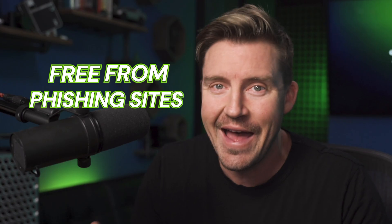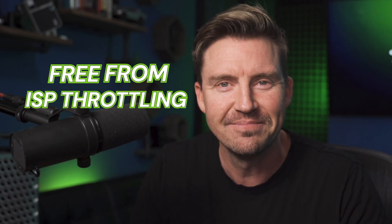I got a bold thing to say. We all deserve an internet free from geoblocks, phishing sites, ads, and ISP throttling. Well, guess what? The best VPN for Mac can resolve all these issues.